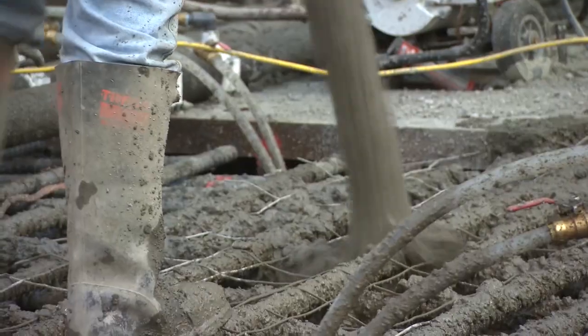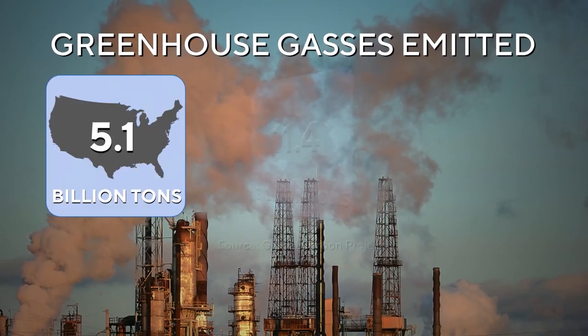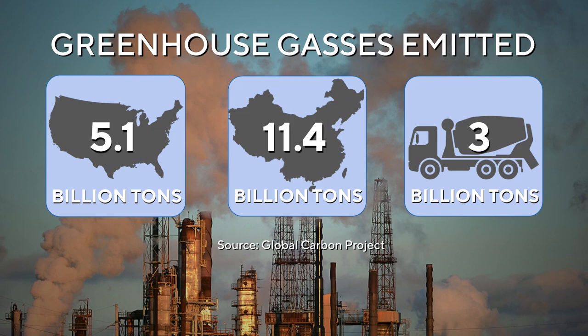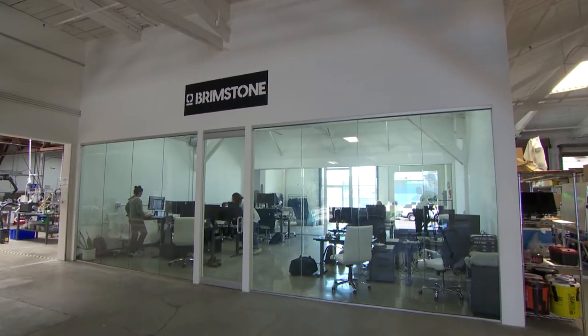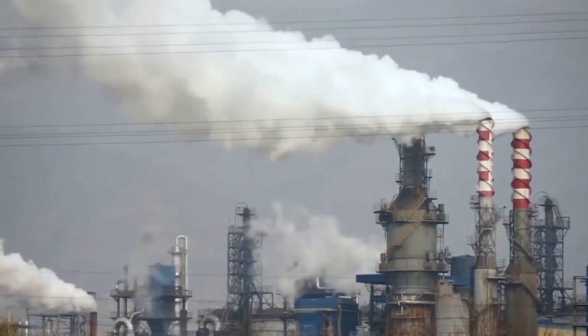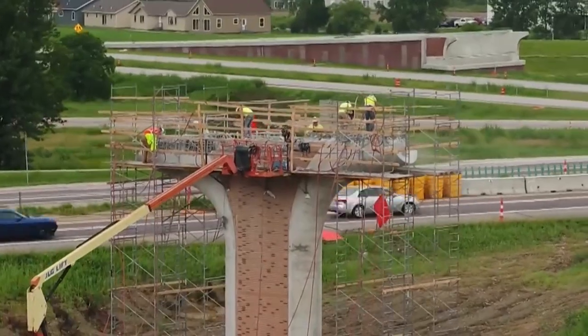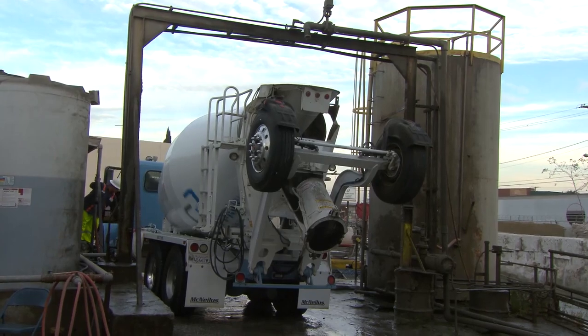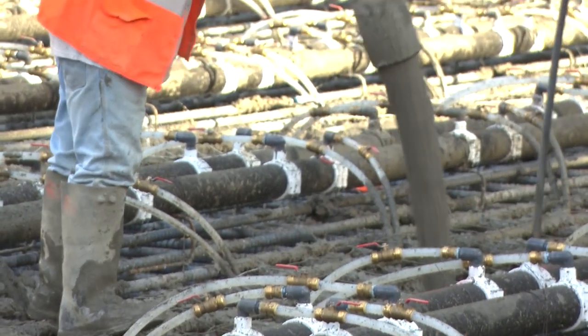Up next, a greener way to make cement. On its surface, cement may not sound like a riveting environmental story. But if the ubiquitous substance were a country, it would be the third largest emitter of carbon dioxide at 3 billion tons, after the U.S. and China. I visited a California company called Brimstone that may have found a way to erase cement's carbon footprint. Cement is a powder that, when mixed with water, forms concrete. Besides water, it's the most widely used substance on Earth.